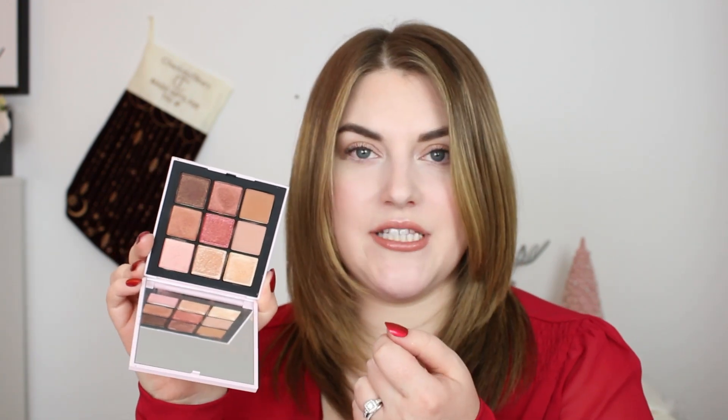Coming in at number 7 is from NARS — the Orgasm Rising Eyeshadow Palette. This came out at the very beginning of the year. Not a special color story, but very beautiful and easy to work with — another great everyday option. You can use this every single day, spice it up with the pink, or add a little depth. Just an all-around solid quality palette. I love it because it has those neutral browns with a twist of pink, and that works for me.